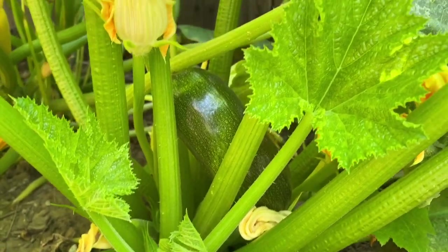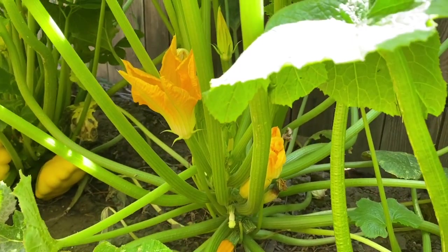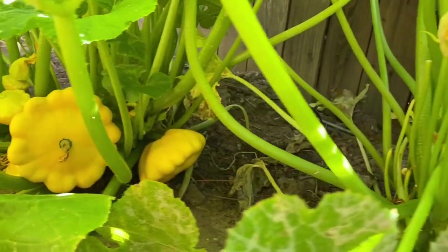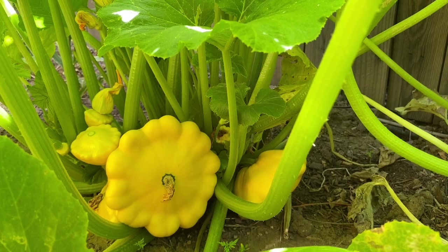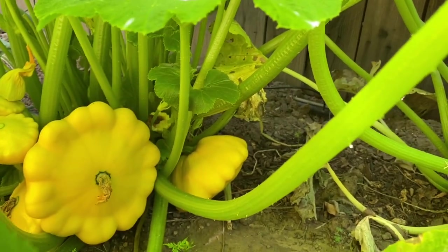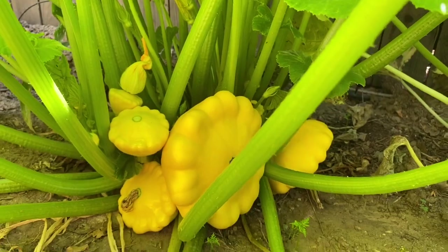Next to it is the yellow zucchini, and then the patty pan or summer squash. I'm going to harvest those later for dinner. The patty pan is very pretty — look at the shape. You can harvest all three of those.